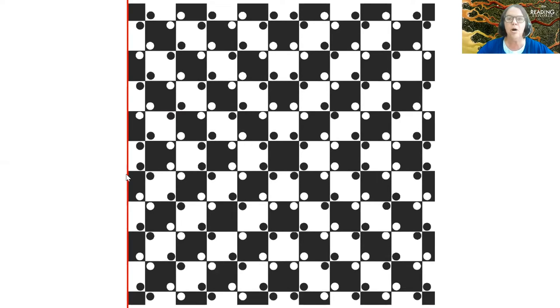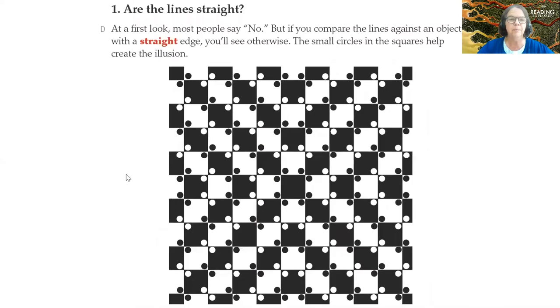My question to you is: are the lines straight? If you answered yes, you would be correct. The lines are straight. The little circles in the squares affect our view of the picture so we think they're curved, but the lines are straight even though our eyes make them think they look curved.